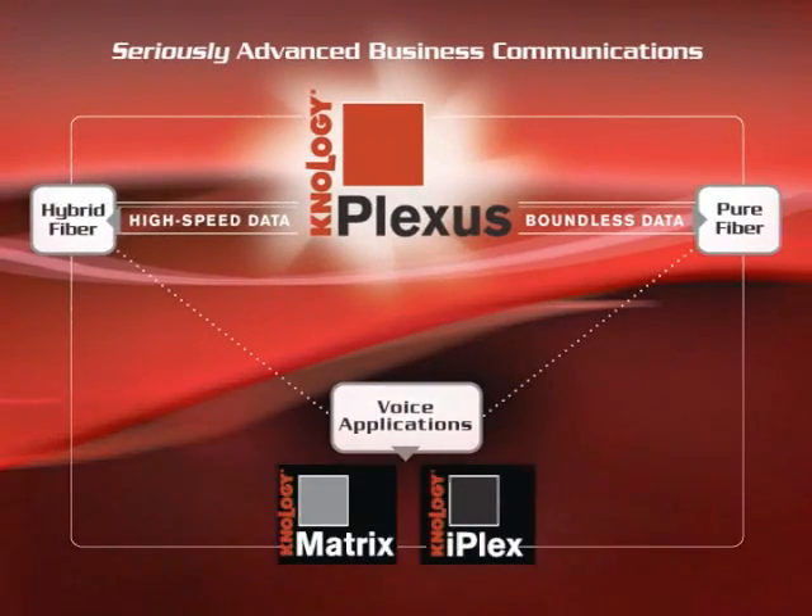I'm standing here in a business office because the Plexus advanced suite of communication services was built specifically for business — most specifically for you SMBers, small and medium sized businesses. High performance data networks and sophisticated IP applications aren't just for the big enterprise anymore. Your business is just as important, right?